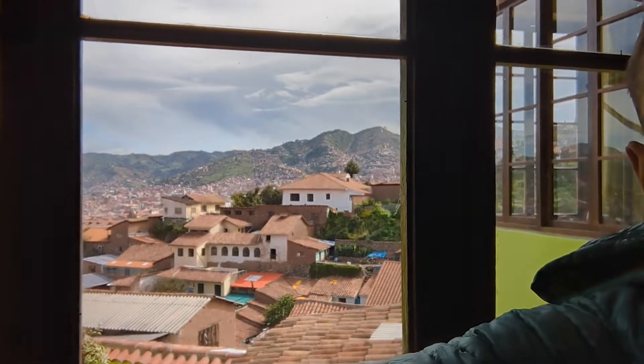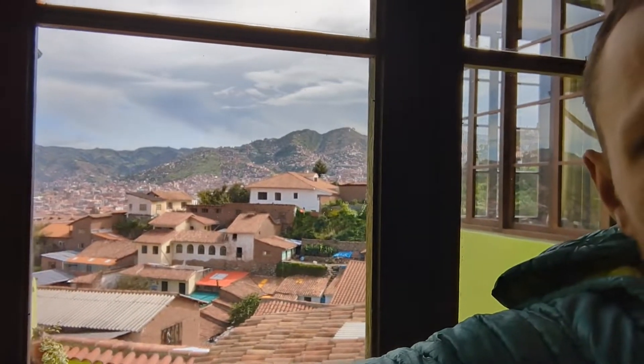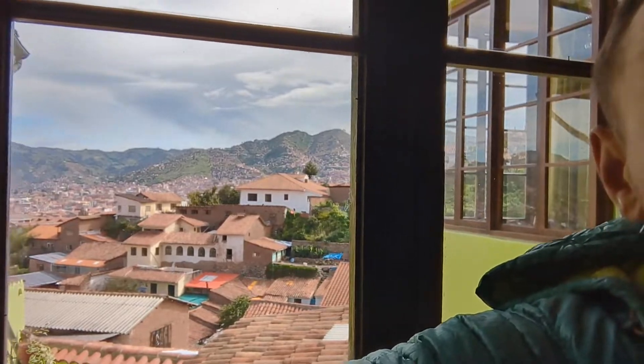That's the view we're working with this afternoon. Let me catch you guys up on a little bit of what happened — we just kept going and never slowed down, and it was awesome.